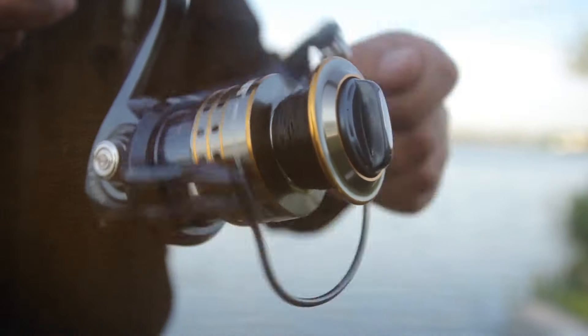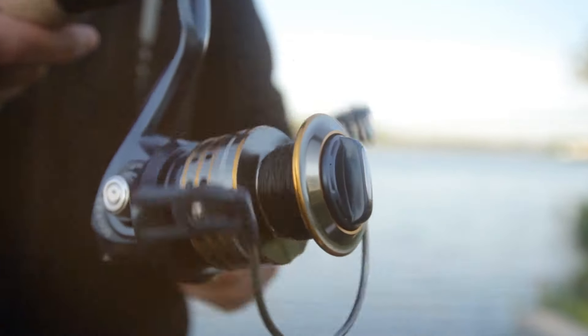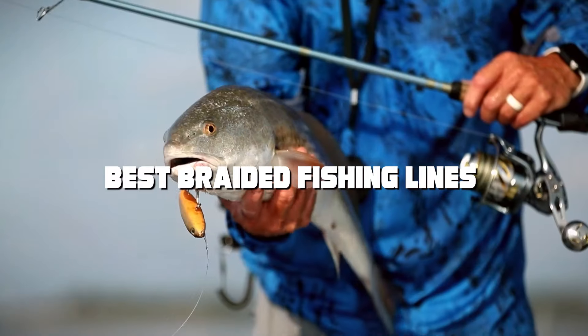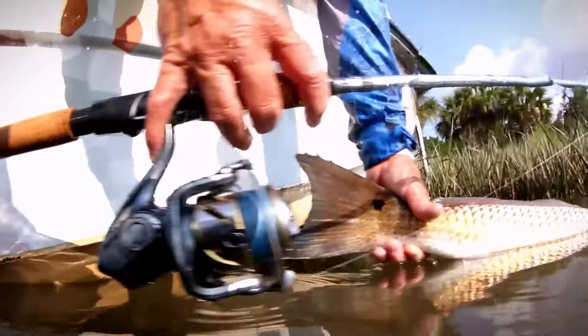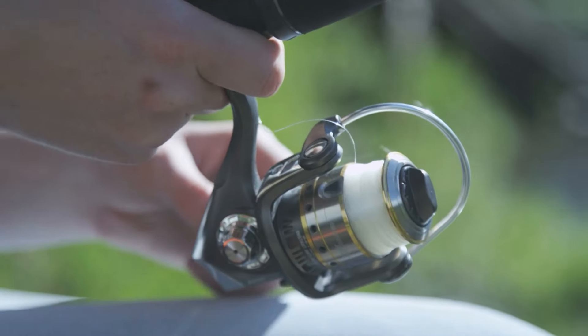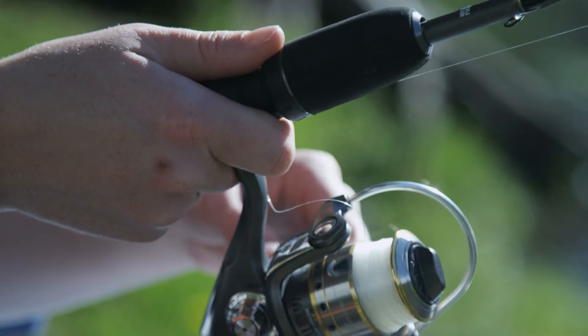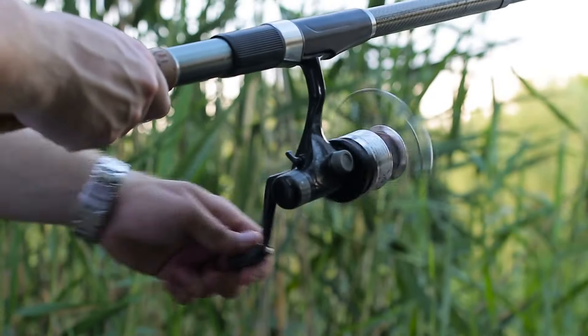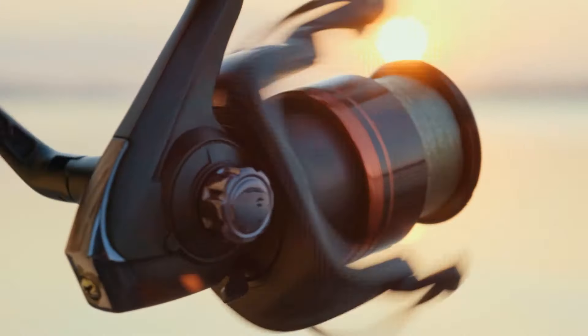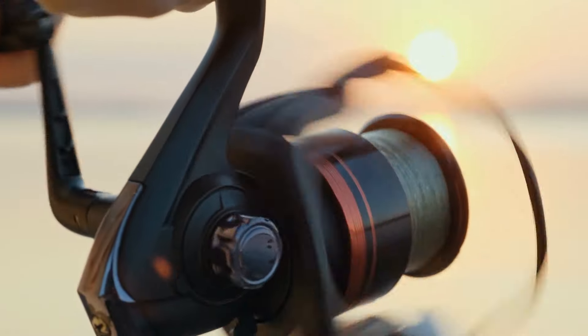Welcome, anglers and fishing enthusiasts, to a one-of-a-kind exploration of the top 7 best braided fishing lines. Whether you're an experienced angler or just starting out, choosing the right fishing line can make all the difference. In this video, we'll dive deep into the world of braided fishing lines, comparing their strength, sensitivity, and durability so you can make an informed choice for your next fishing adventure.